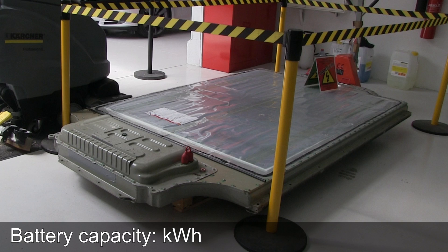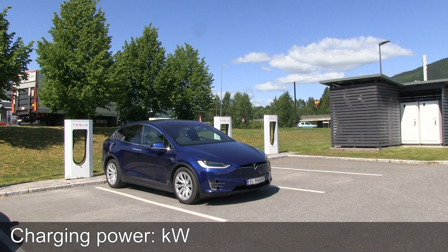I just have to make this video. This is my second attempt to teach some people what the difference between kilowatt and kilowatt-hour is. So I'm gonna make it really short and simple. Battery capacity is measured in kilowatt-hours. Charging power is measured in kilowatt.